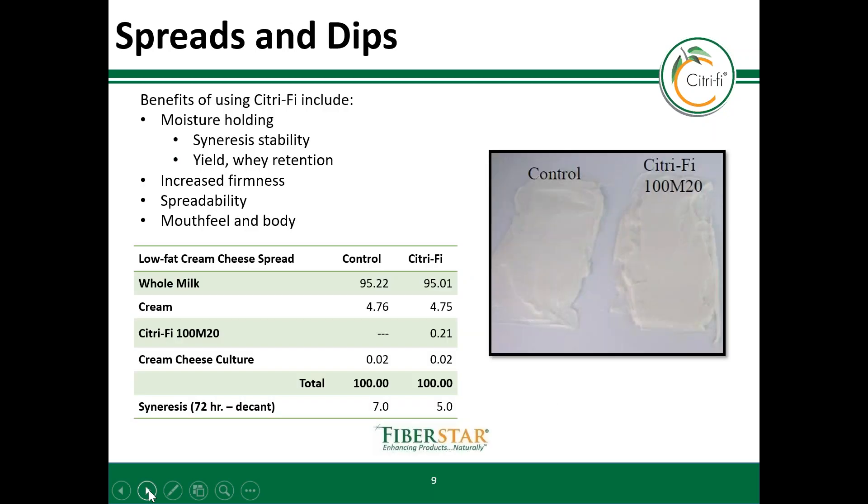Citrify tends to improve the shreddability of a semi-solid food like dips and spreads. You can also retain more water at the same firmness. In this example, the smallest size citrify, 100M20, is used to keep the products as white as possible and make a clean label ingredient declaration.